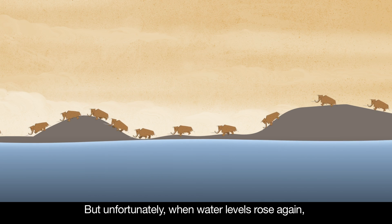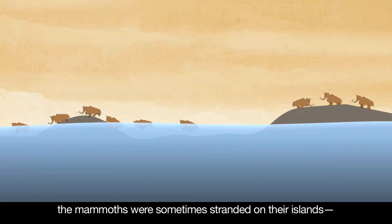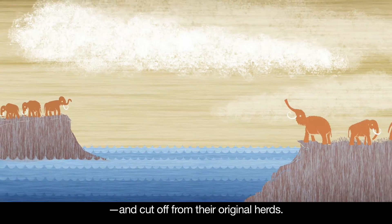But unfortunately, when water levels rose again, the mammoths were sometimes stranded on their islands and cut off from their original herds.